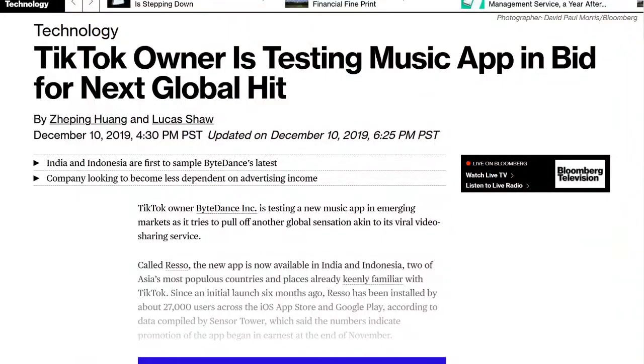ByteDance is launching a new music app separate from Douyin and TikTok. Rezo has been installed 27,000 times through the end of November, according to Sensor Tower. Rezo is being tested in India and Indonesia, shows lyrics in real time while it plays music, and lets users comment on songs. Users can also make GIFs and videos with the music. Users who pay 119 rupees can download songs for offline play and listen ad-free. Rezo has deals with T-Series and Times Music in India, but not yet the big three — Warner, Universal, or Sony.